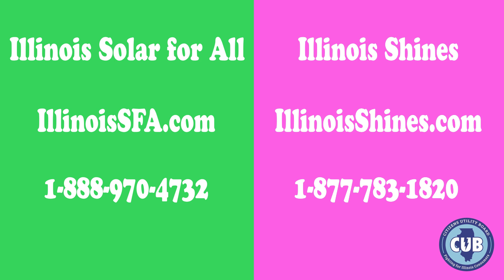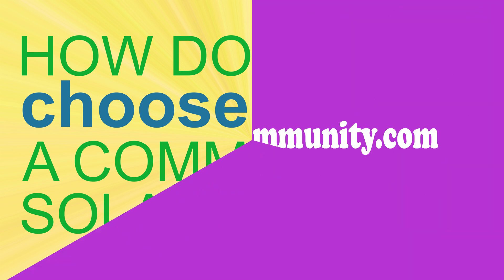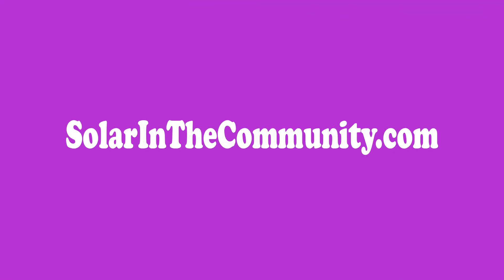Both the Illinois Solar for All and Illinois Shines programs have strong consumer protections. But some offers may be better than others, and you'll most likely be signing a long-term contract. Check out the next video, 'How do I choose a community solar offer,' to learn more. CUB also created a website called solarinthecommunity.com where you can find information about the programs and evaluations of each offer, including a comparison chart.